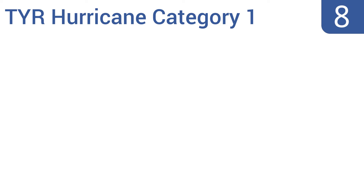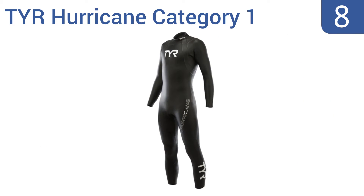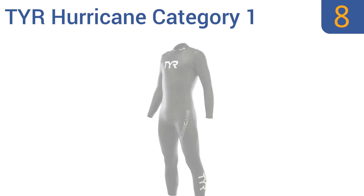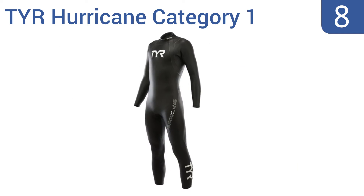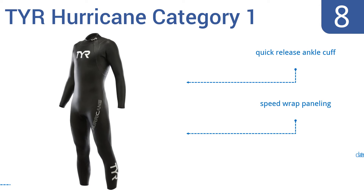Coming in at number 8 on our list, the TYR Hurricane Category 1 is a streamlined version of the brand's most advanced model and designed specifically for triathletes. The suit has excellent buoyancy and is great for long, strenuous swims. It boasts a quick-release ankle cuff and speed-wrapped panelling. However, it is delicate and tears easily.